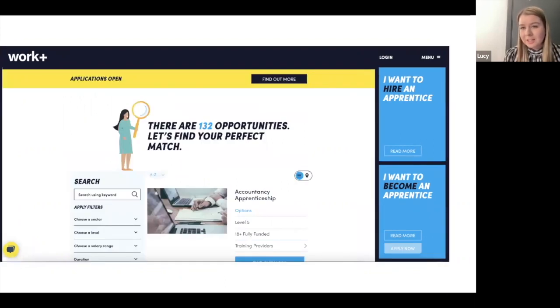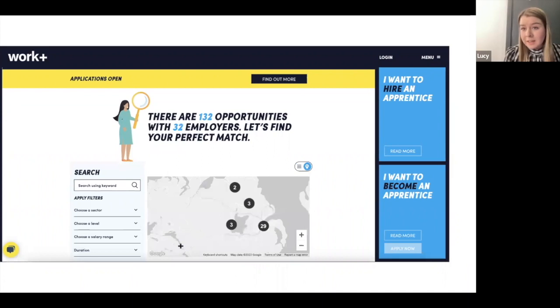Our opportunities are all live on our website — you can head to workplus.app to explore the 132 different opportunities on offer. We also have a few more opportunities being added in the coming days and you'll get an email when those are added. You can filter opportunities by sector or by level, and also in a map view — useful if you want to stay close to home or are happy to move to Belfast.